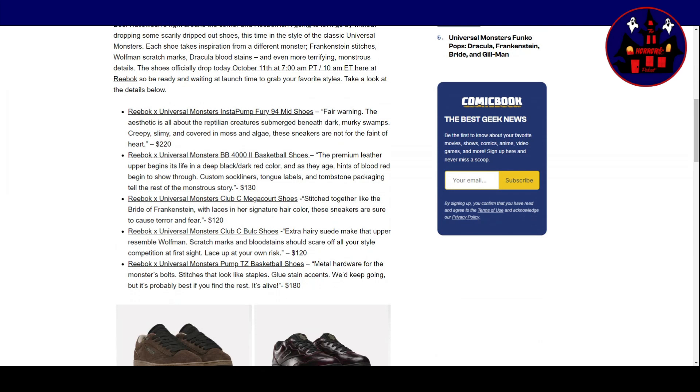Honestly, the prices don't seem that bad. Reebok X Universal Monsters Club C Bulk Shoes — extra hairy suede makes the upper resemble Wolfman. Scratch marks and bloodstains should scare off your style competition at first sight. Lace up at your own risk. Reebok X Universal Monsters Pump TZ Basketball Shoes — metal hardware for the monster's bolts, stitches that look like staples, glue-stained accents. $180.